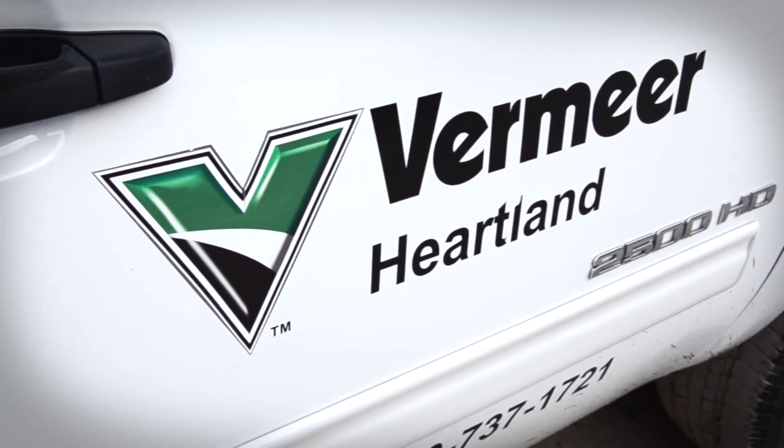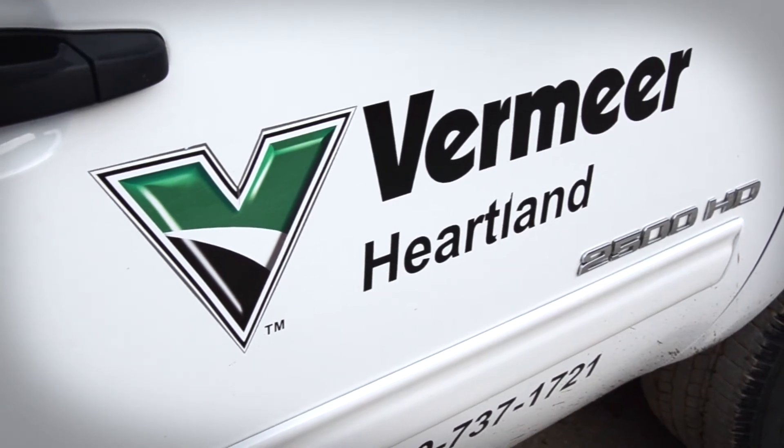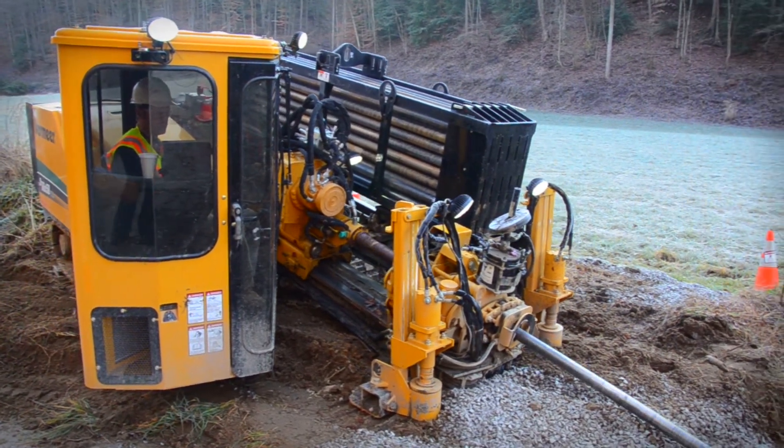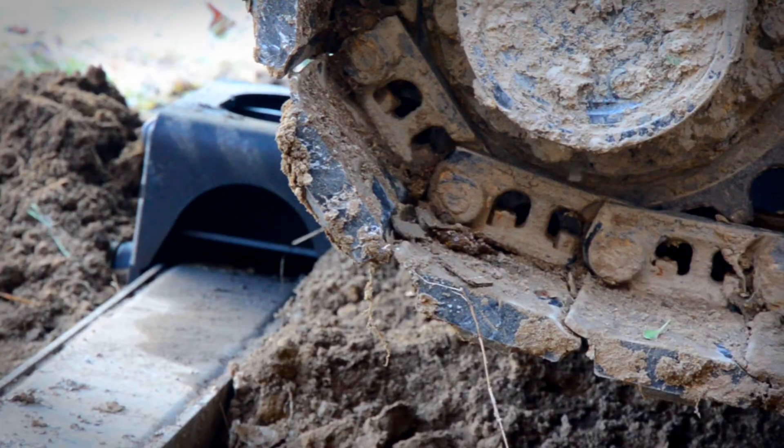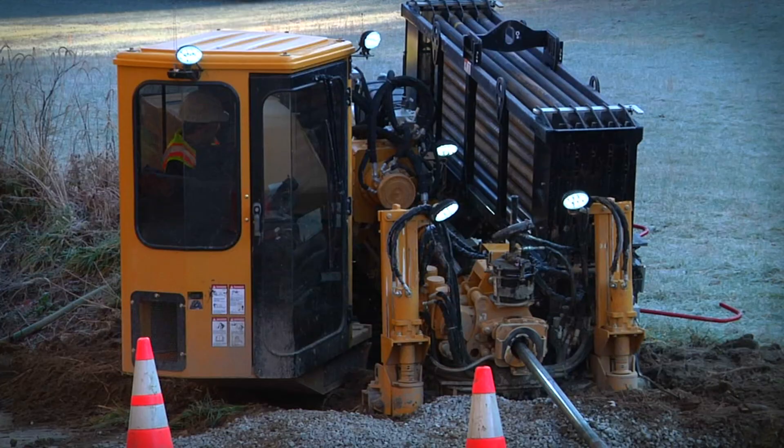Vermeer Heartland has been right beside us the whole way. One of the big things with Vermeer is the service — it's just been excellent. The DR3650, we have just been really pleased with this machine. It's doing a fine job for us.